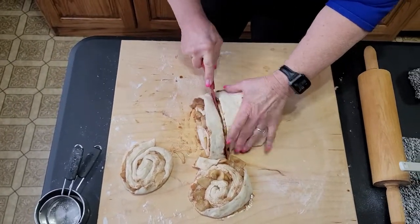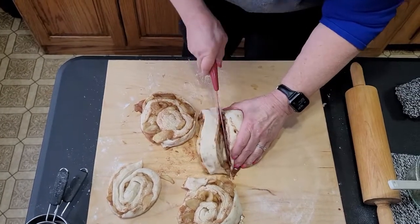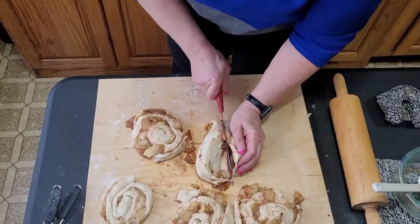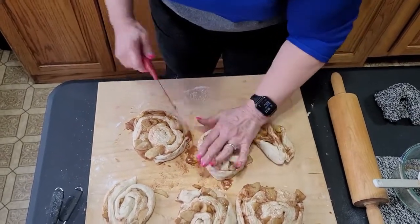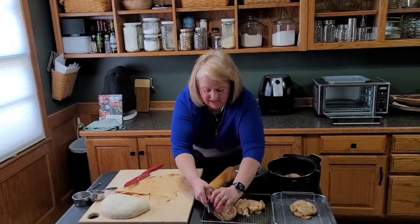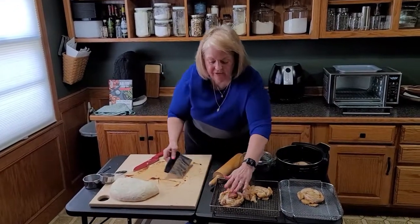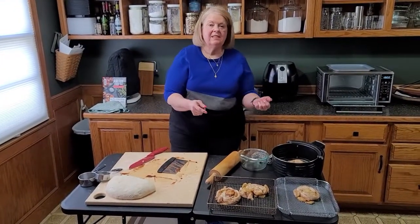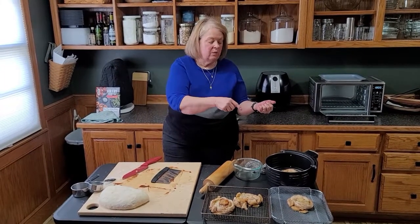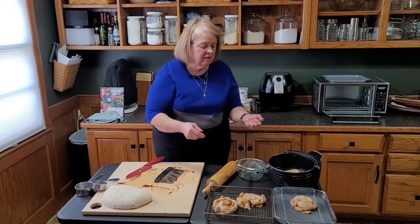We're going to put one of these in each air fryer and show you how they look after cooking. Always spray the fritters before placing them in the air fryer — if you spray them once they're already inside, it will cause smoking and can reduce the nonstick coating on the fryer basket.